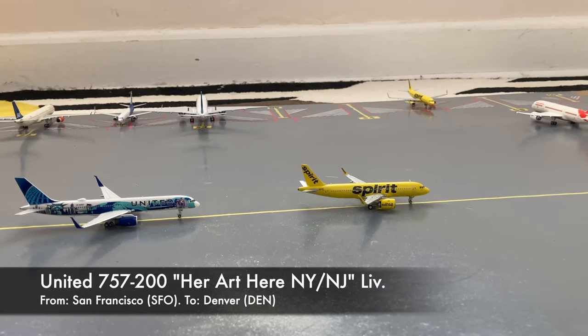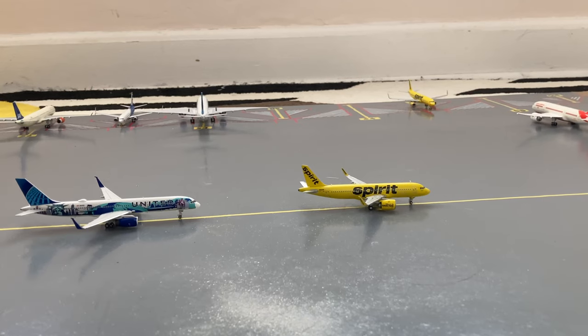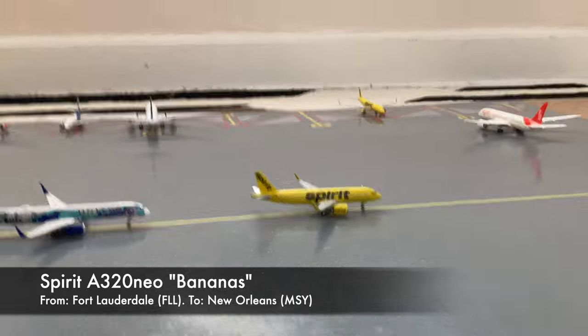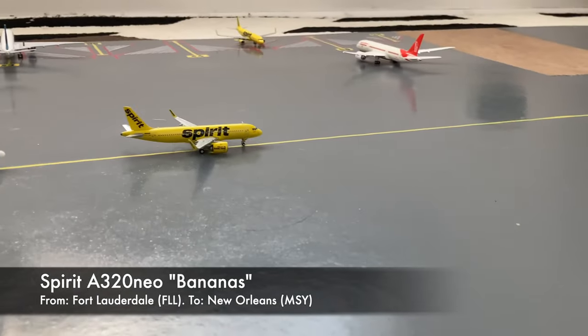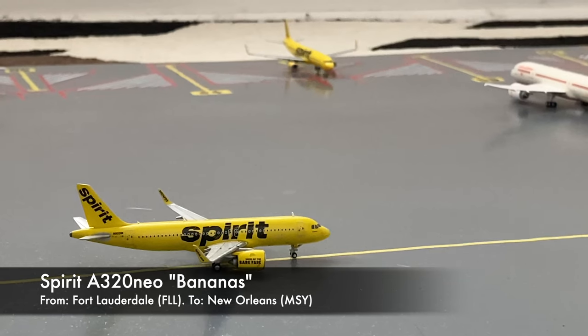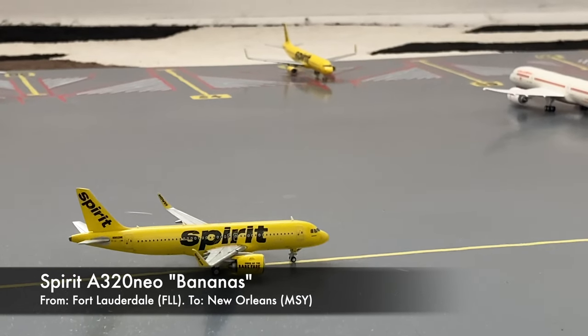Here we have a United 757-200 in the Her Art Here livery — New York, New Jersey — arriving from San Francisco, and he's just about to head out to Denver. Next to him in front, waiting for the Air India to push back, we have a Spirit A320 Neo going to New Orleans MSY after coming in from Fort Lauderdale.